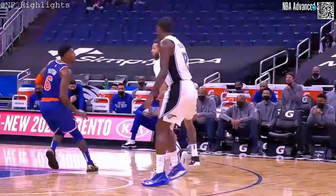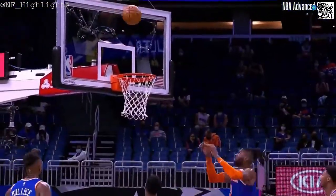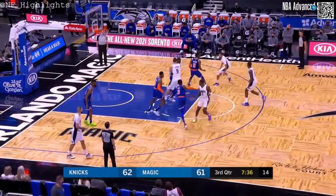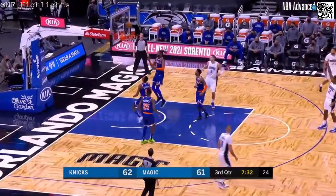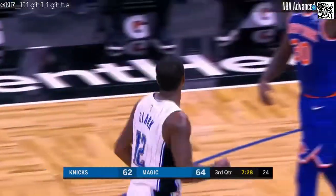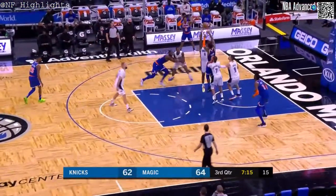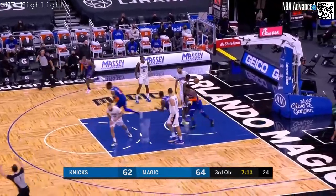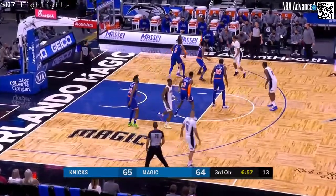That's a tough three-point chance. Gary Clark spotting up — knock it down. Michael Carter-Williams out top to Clark for three — got it, kicked around and fell through for Gary Clark, his second three of the game. Payton into the middle — three-point shot by Barrett, it's good. New York back in the lead by a point.